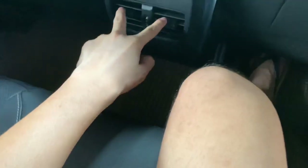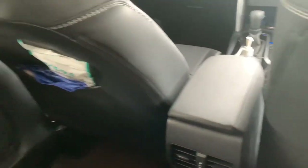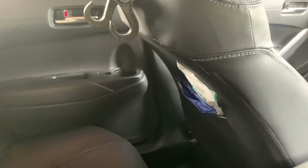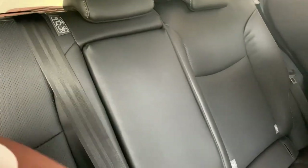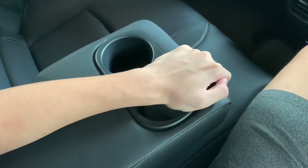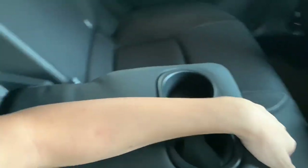In the rear passenger area you get a grip handle above as well as a hook. Down below you get a couple of air vents with USB ports, a storage pocket, and a rear center armrest with cup holders.